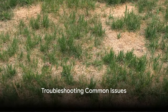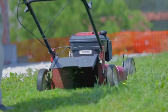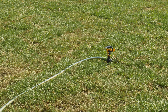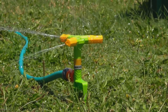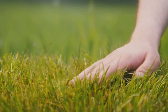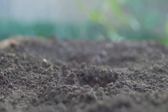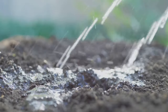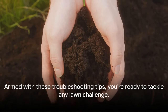Sometimes, despite our best efforts, problems arise. Patchy lawns, yellowing grass, and soil compaction are common issues that can be disheartening — but with a bit of detective work and the right approach, these problems can be easily remedied. Patchy lawns often signal a lack of nutrients or inadequate watering; a soil test can help identify deficiencies, and adjusting your watering schedule can do wonders. Yellowing grass could be due to pests, disease, or a pH imbalance — identifying the root cause is key, and tailored treatments can restore your lawn's vibrant green hue. Regular aeration can help loosen compacted soil, allowing water and nutrients to reach the roots more effectively.